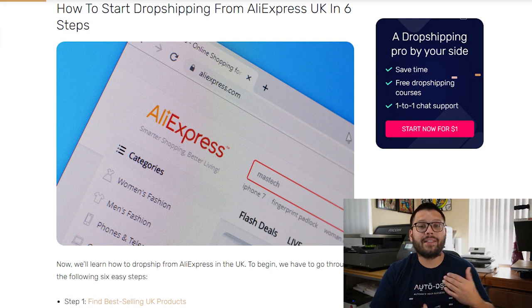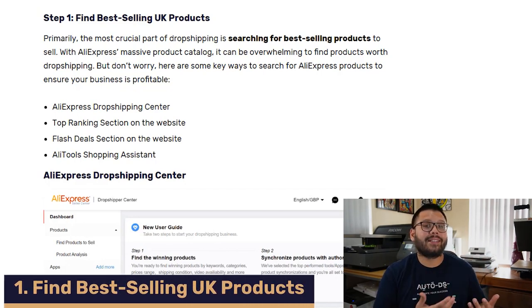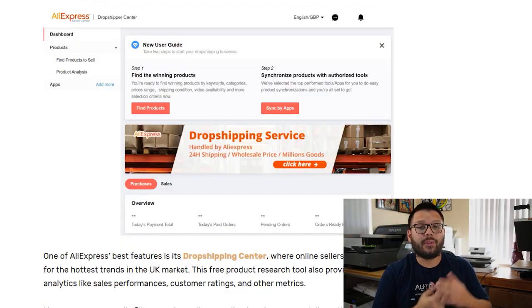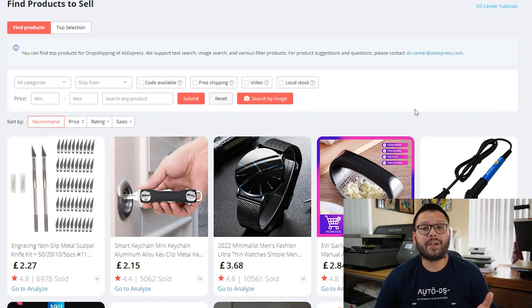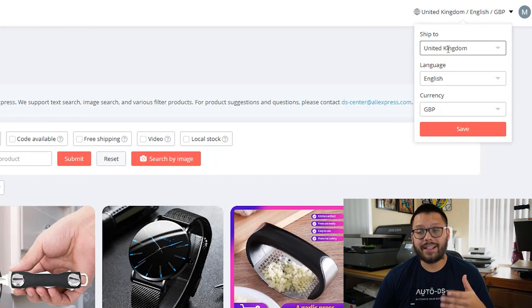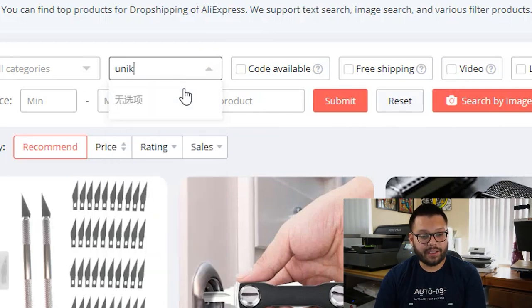Let's go over six different steps we need to take to start using AliExpress to dropship in the UK. The first step is to find bestselling products for the UK itself. Remember that trends vary by country, so product research is extremely important. If something's trending in the US, it doesn't necessarily mean it's going to be trending in the UK. One of the first tools at our disposal is the AliExpress dropship center, which helps us find new and trending products based on a variety of filters. As a quick tip, always make sure you have the correct country selected as the ship-to, and for quicker shipping, make sure the ship-from country is also set to the United Kingdom.